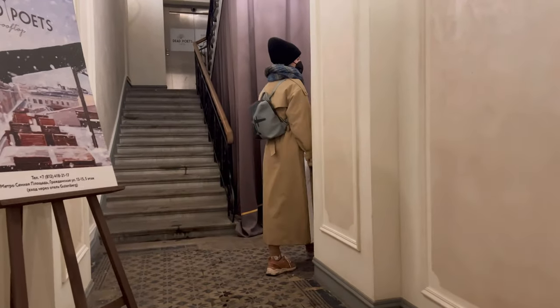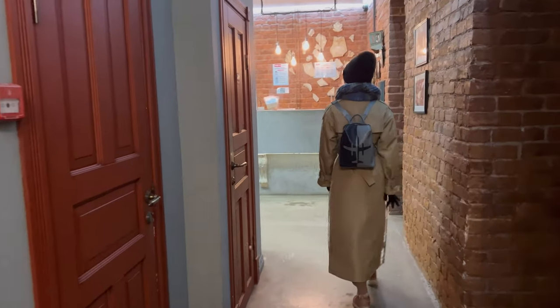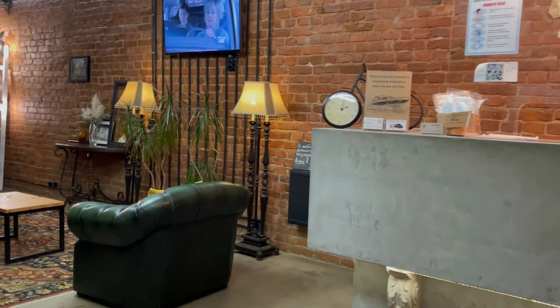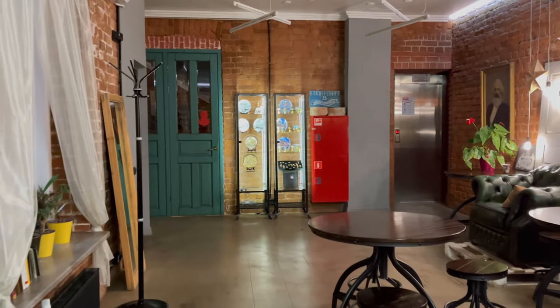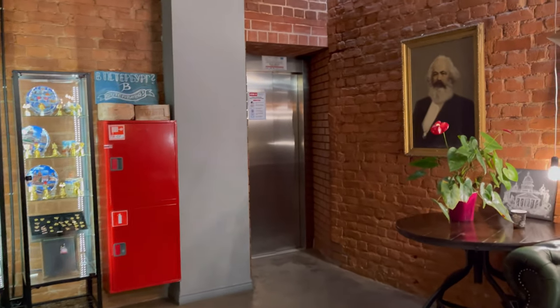Now you see how the entrances in the old houses of St. Petersburg look like. They are called paradnaya. The hotel is designed in loft style. The decor here is made in the British style. Now we will take the elevator to our floor and look at the room.